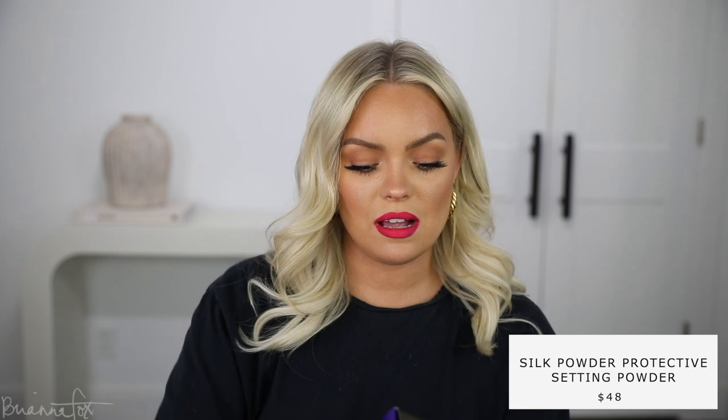This was also sent to me — this is the Tatcha Silk Powder. I kind of want to try this right now because I am a little oily. The packaging is so pretty; Tatcha really has got it going on. I love almost everything they've come out with. It's Radiant Translucent, which doesn't sound like the best for me since I'm oily, but I'm interested to try it. I'll try that next time I do my makeup instead of the Laura Mercier translucent one, just to see how it works as my regular setting powder.